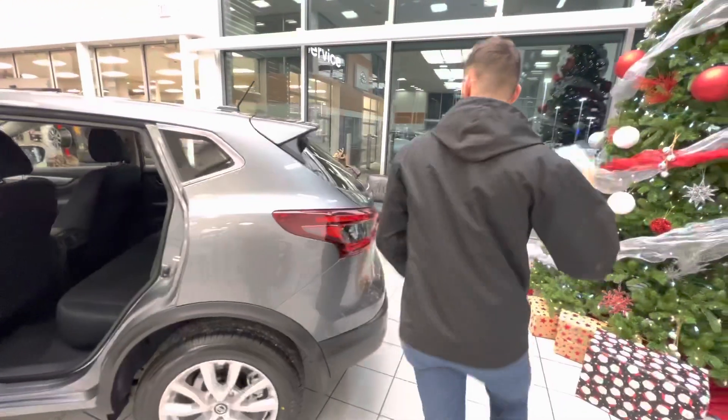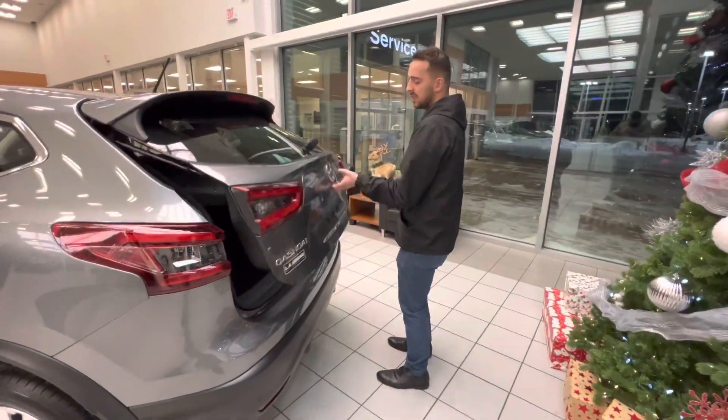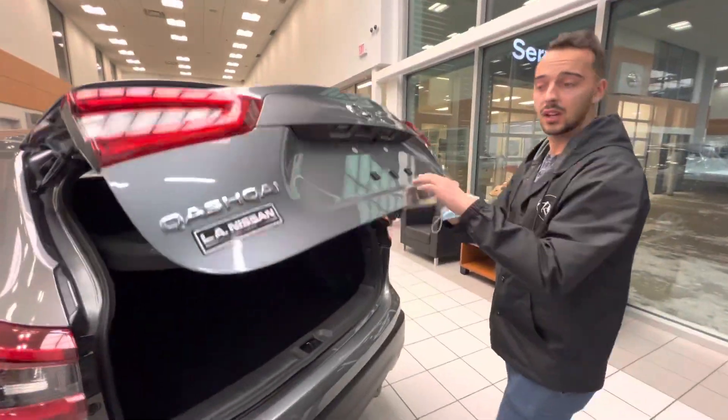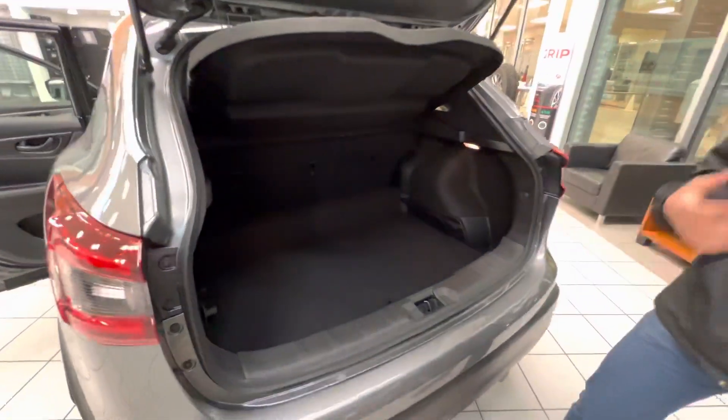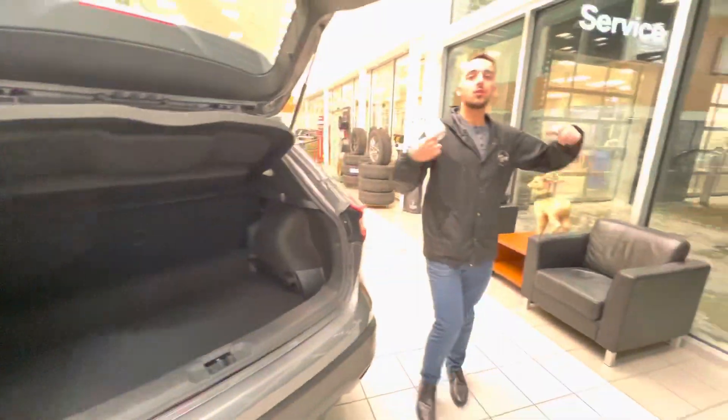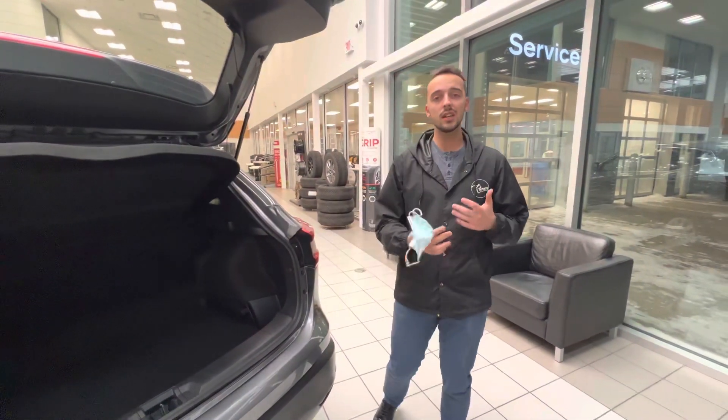Follow me to the trunk — you also get tons of trunk room. Pop this up, here's your backup camera tucked away nicely, and you've got tons of cargo room back here. Plus you get a privacy shade so no one can see what's in there.